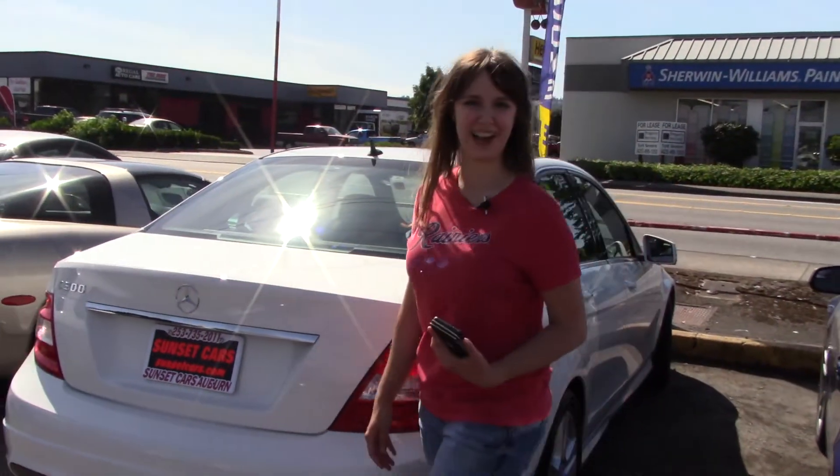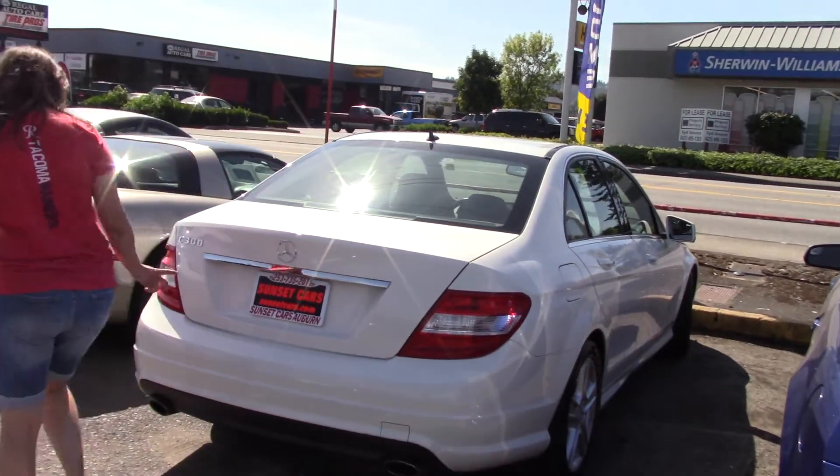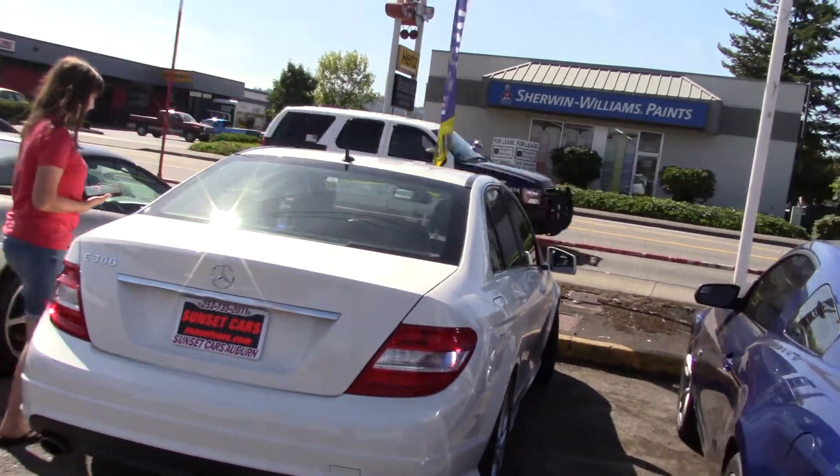Comfortable luxury at a great price, with great mileage, very clean paint, and a clean CarFax history report.